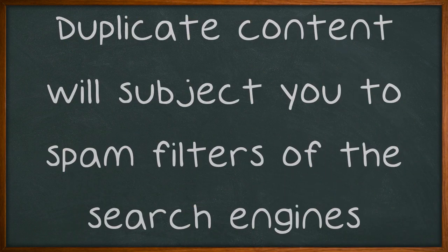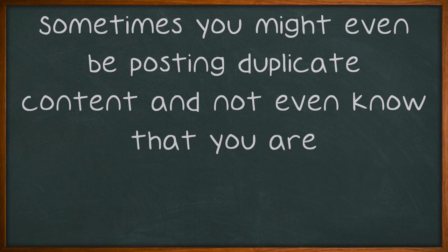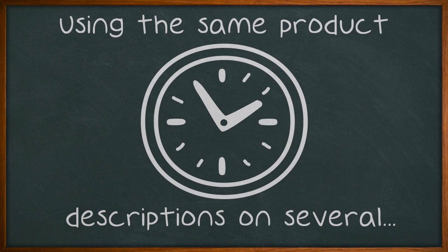Duplicate content will subject you to spam filters of the search engines. Sometimes you might even be posting duplicate content and not even know that you are. Using the same product descriptions on several pages could save you time, but the search engines can't differentiate between that and spamming.